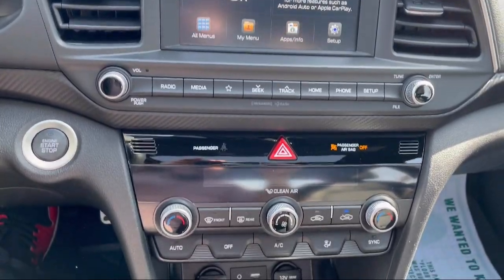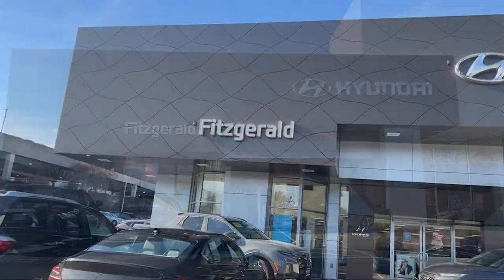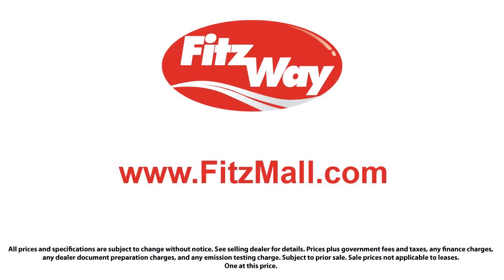Every Fitzway used vehicle we sell gets the Fitzway checkout. It's a comprehensive inspection by our highly skilled technicians and we'll provide you a copy of the inspection report and a Carfax vehicle history report so you'll know as much about the vehicle as we do.